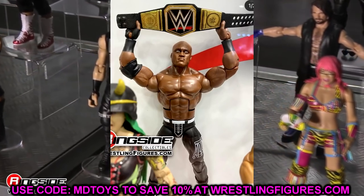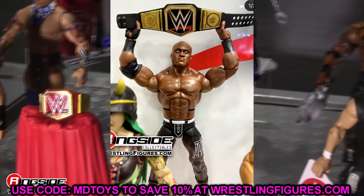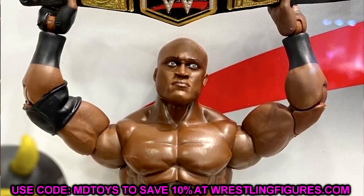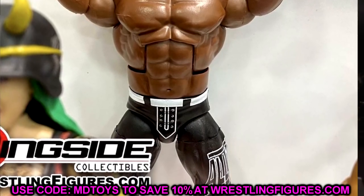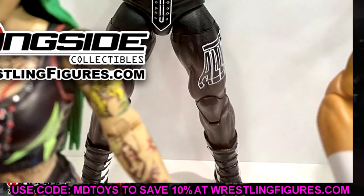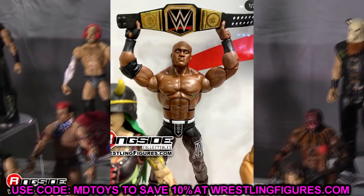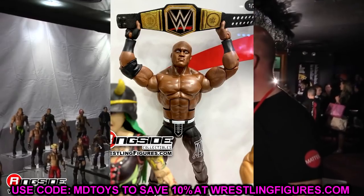Bobby Lashley in Elite 95 is nearly identical to his previous Elite figure — same accessories, same head sculpt, same everything. I would have loved to see his red or white pants instead of this black and white gear, which looks very similar to his Hurt Business figure. It's still a solid figure, I just wish there was more differentiation.